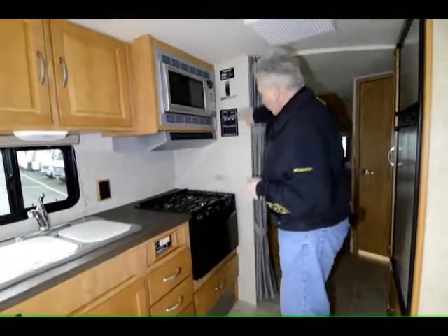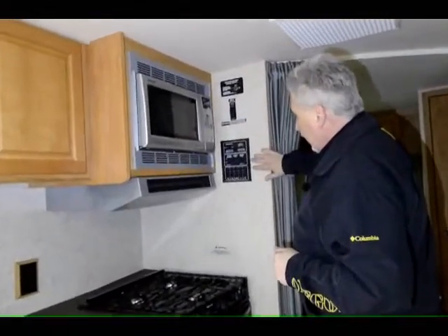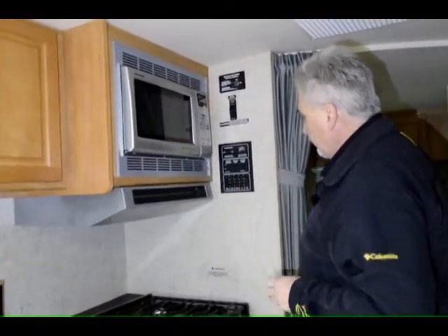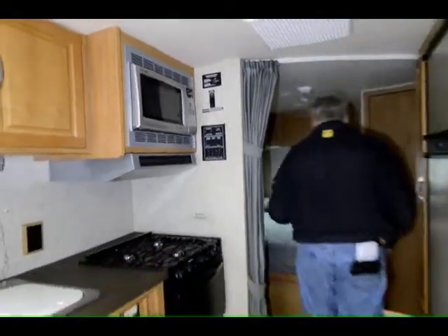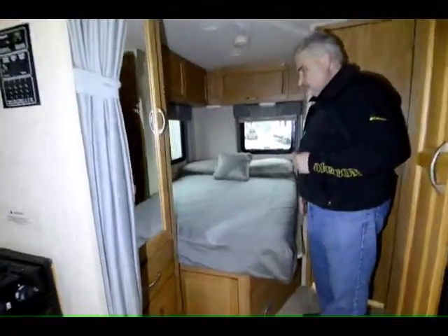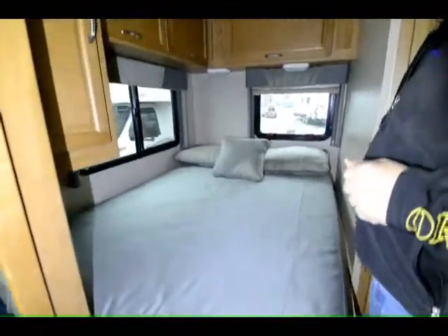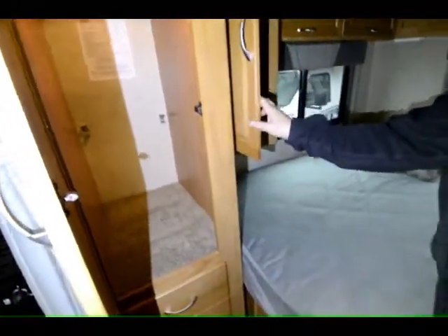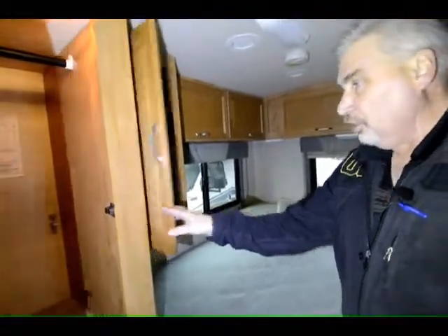Also has all of your controls here — slide-out control, system levels, water pump, water heater. And here's the bedroom in the back — plenty of room for two people. It also has day and night shades back here as well and lots of lighting. For a small 26-foot unit there's lots of storage. You've got storage cabinets throughout, including one here and another smaller one you can hang clothes in.